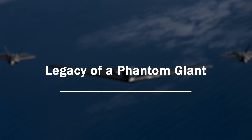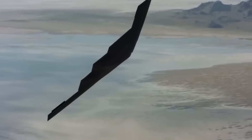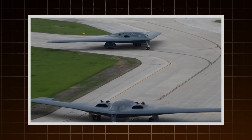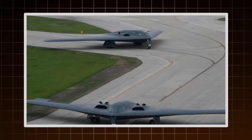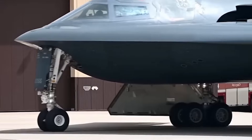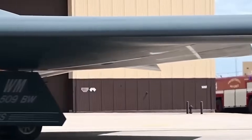The B-2 Spirit first took to the skies in 1989, a silent specter against the Cold War sky. But it wasn't until 1999 that it proved its worth in combat during Operation Allied Force in Kosovo. Since then, the B-2 has flown missions over Afghanistan, Iraq, Libya, and Syria, often striking with precision from halfway around the world. Its combat record is surgical. The B-2 has destroyed fortified bunkers, struck high-value targets in the opening hours of conflicts, and demonstrated the value of stealth in modern warfare — feared not just for what it can do, but because no one sees it coming.